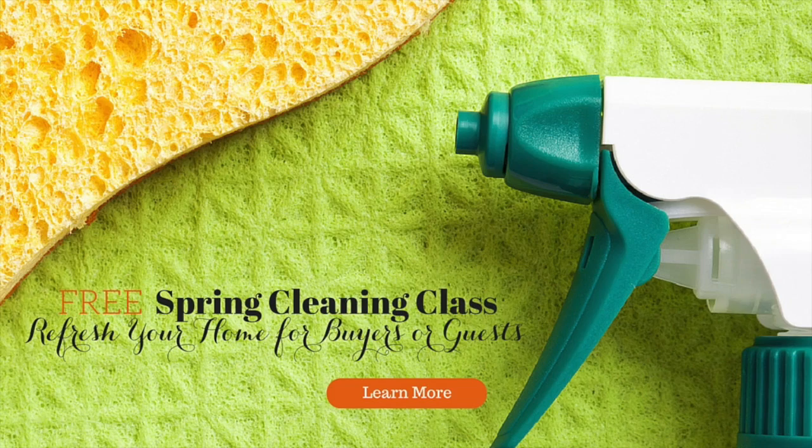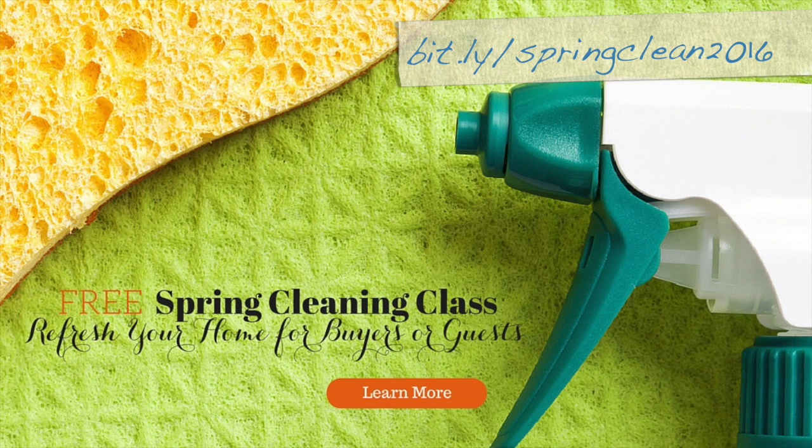Did you like these tips? Let me know in the comments section below and don't forget to subscribe to our channel to see the other videos in this spring cleaning series. Until next time, happy cleaning! Need to get your home clean for guests or buyers? Get insider tips and tricks to deep clean your home and keep it clean once and for all with our upcoming spring cleaning class. Go to bit.ly/springclean2016 and sign up to grab your spot. See you in class!